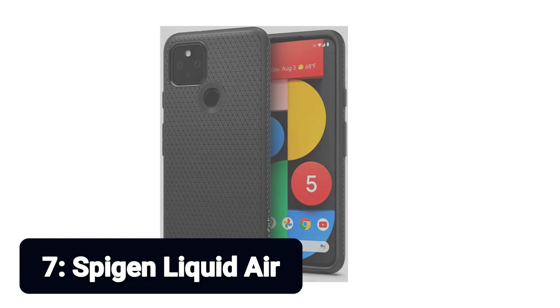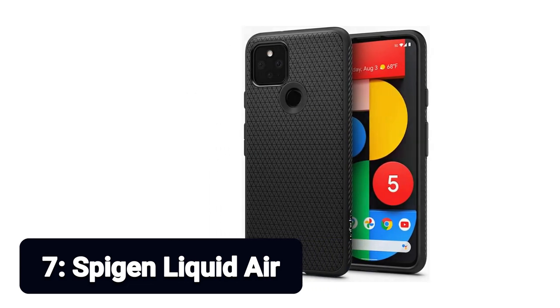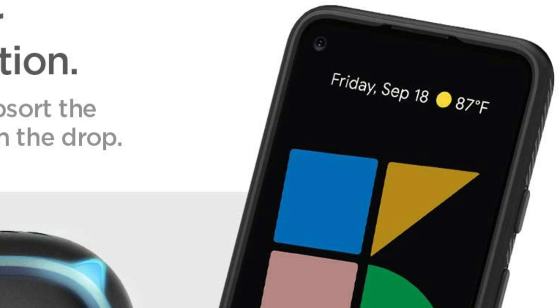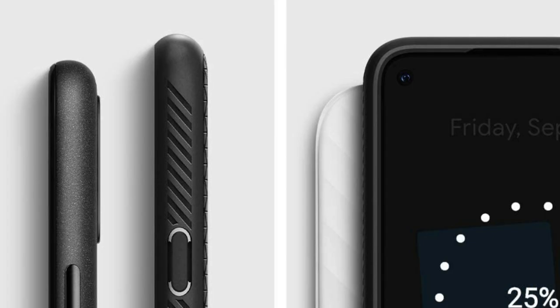Number 7: Spigen Liquid Air. This slim case will only lift your new Pixel 5, but thanks to its triangular grooves, it will add extra grip. In order to protect against drops, you still get some air cushions in the corners, but no bulkiness. It's slim, form-fitted, and lightweight — designed to maintain a slim profile and be pocket-friendly.